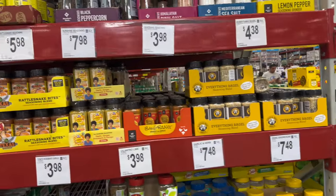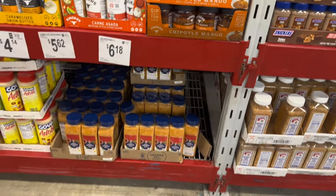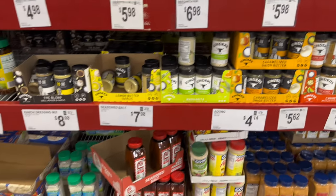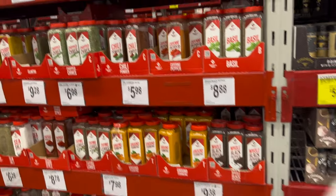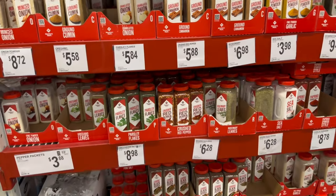They got the big bottles of seasoning, so I know when I run out of seasoning I need to make my way to Sam's and get the big kinds. They got the big sizes for the same price that Walmart gives you for the small ones.